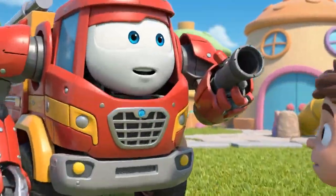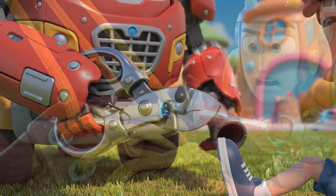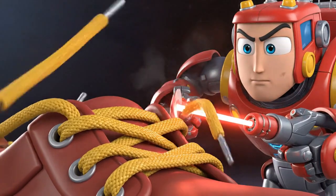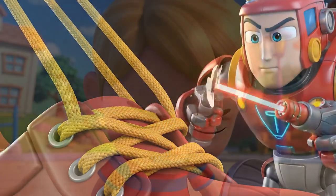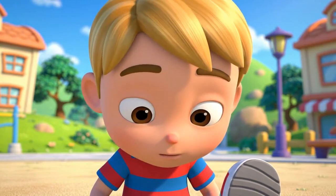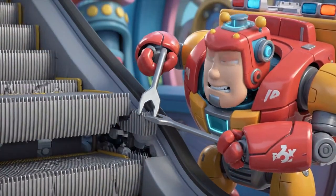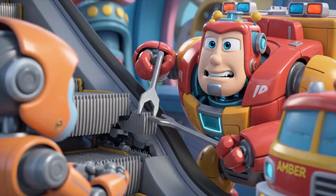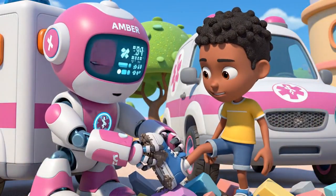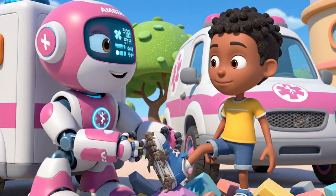Leave it to me! I'll cut the shoe apart to free his foot safely! Peter, hold very still! Steady! Steady! Just cutting the laces. It's looser! A little more space! Amber, ready to pull him out? And... gotcha! You're free, Peter!